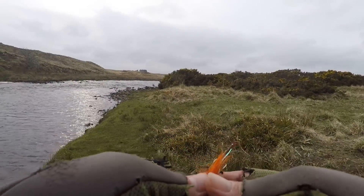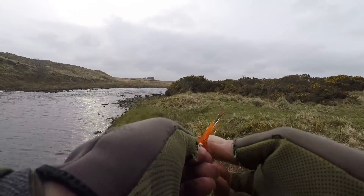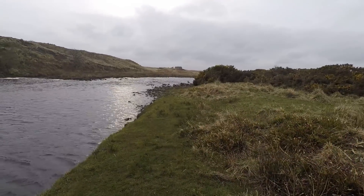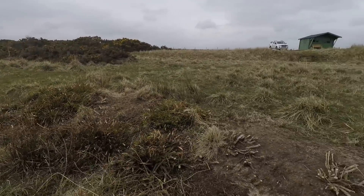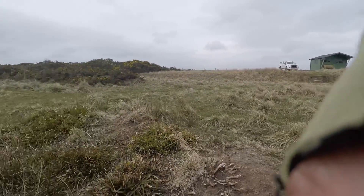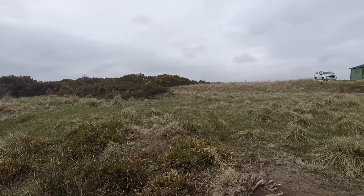I've changed tactics for the last half hour. I'm putting a wee shrimp fly on the tail end with a wee double in it, and a wee being special double in the dropper. So I'm going to go back up to the top and have another wee shot down, and then it'll be time to go for food.